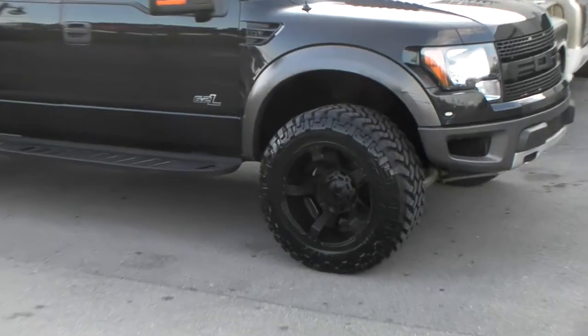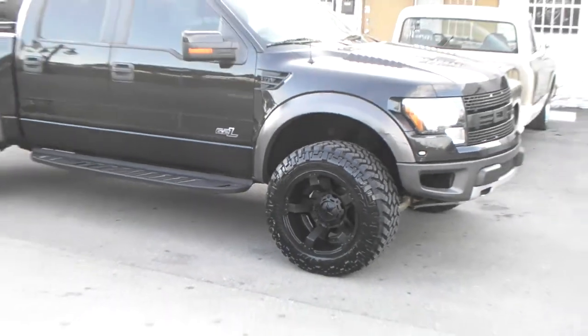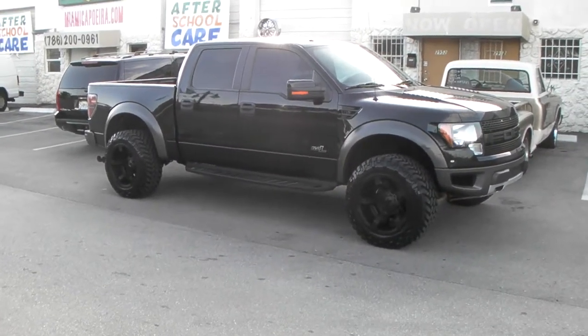Again, this is a 20x12 with a 35x12.50x20 Nitto Trail Grappler — that is a little cutting required, so just be prepared. This is your boy KB from Dozen Tires TV signing off.